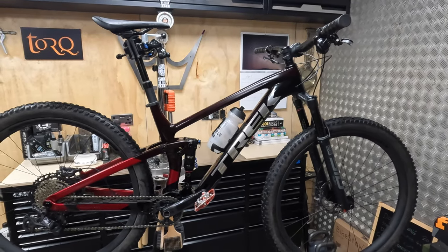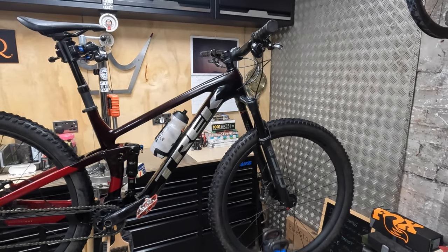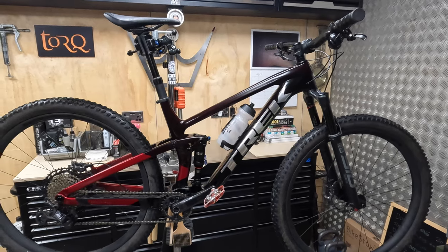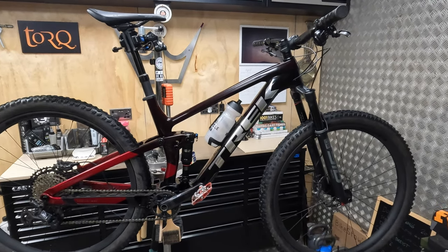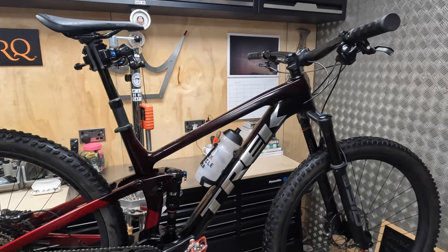It's just a bike that not only makes hammering the climbs really, really rewarding, but it can properly thrash the descents and rally pretty much every technical terrain in between. Or to put it another way, it makes Type 2 fun genuinely fun. But as I said at the start, it's not perfect, and there are some pros and cons to some features on here.